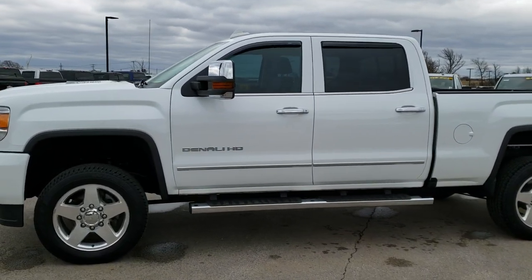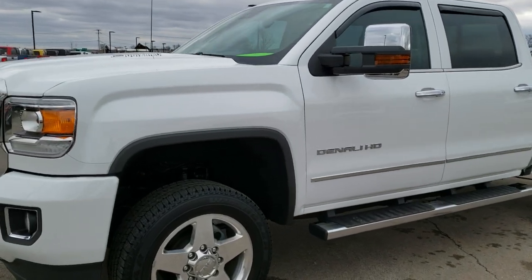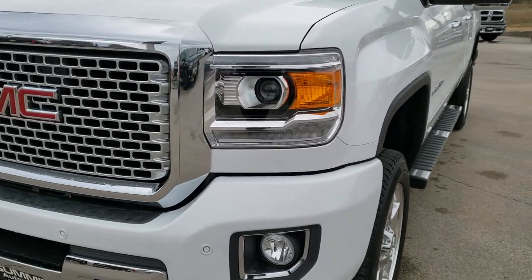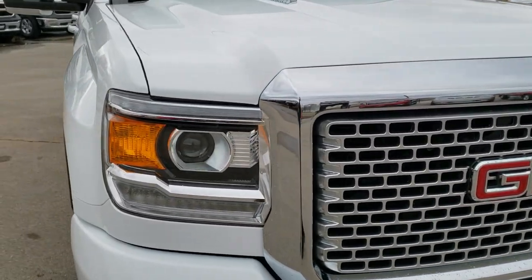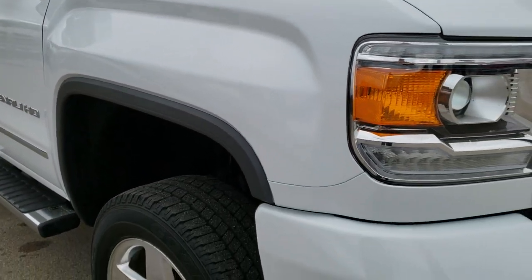This is stock number 10000. We are here at Summit Automotive in Fond du Lac, Wisconsin, your new and used heavy-duty truck headquarters. Today we're checking out this super clean 2016 GMC Sierra 2500 crew cab short box Denali.